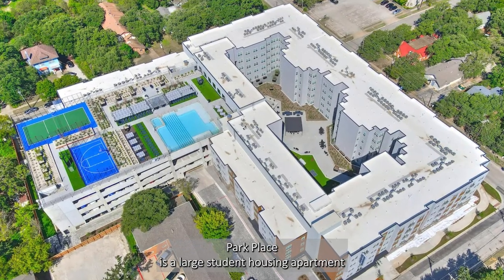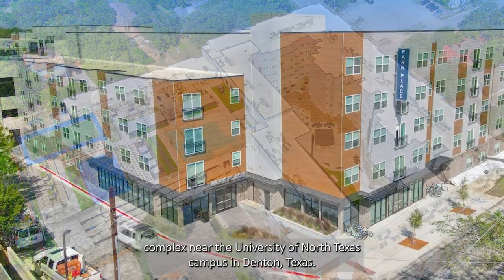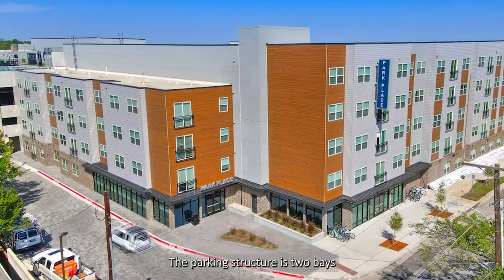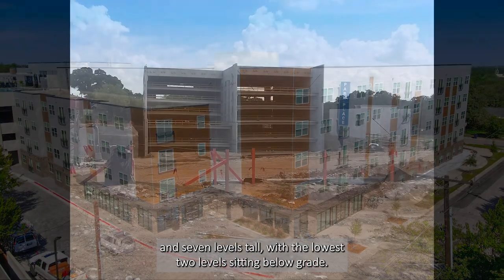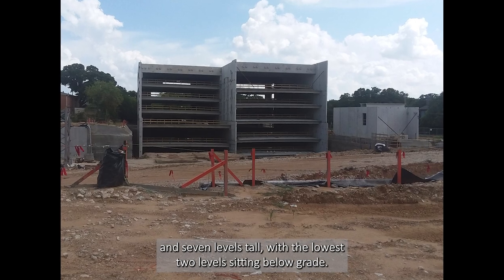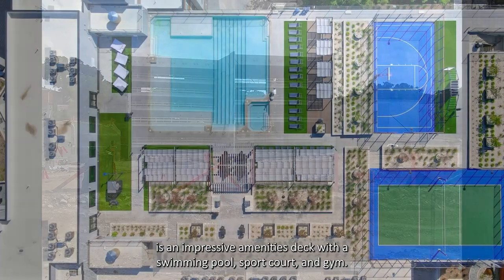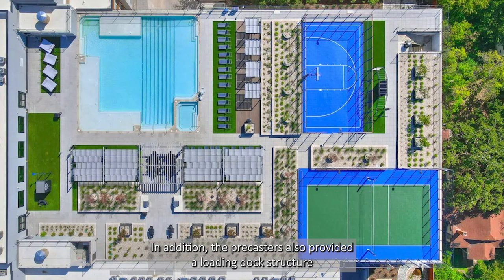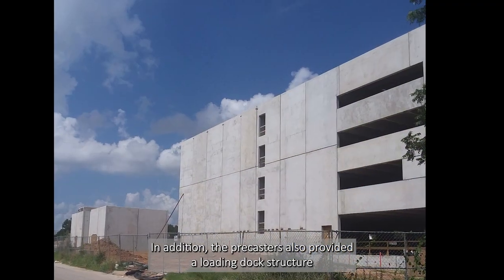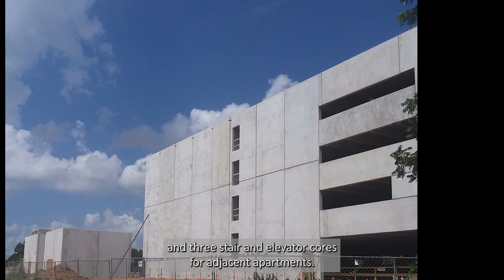Park Place is a large student housing apartment complex near the University of North Texas campus in Denton, Texas. The parking structure is two bays and seven levels tall, with the lowest two levels sitting below grade. The top level of the parking garage is an impressive amenities deck with a swimming pool, sport court, and gym. In addition, the Precasters also provided a loading dock structure and three stair and elevator cores for adjacent apartments.